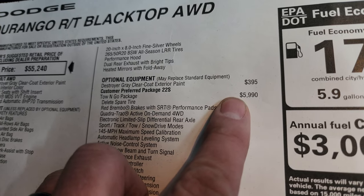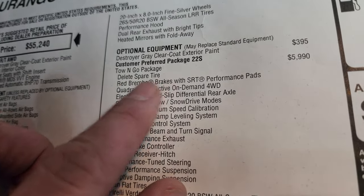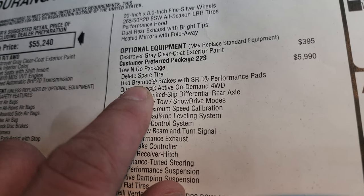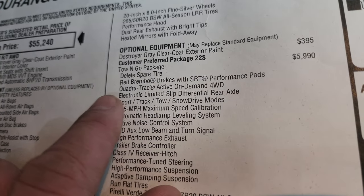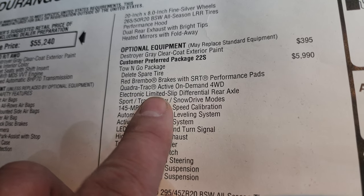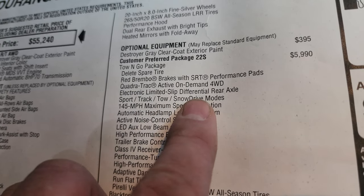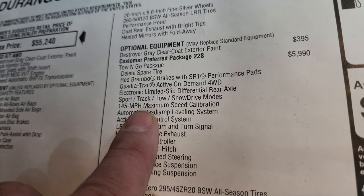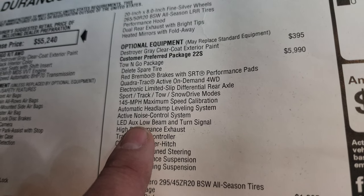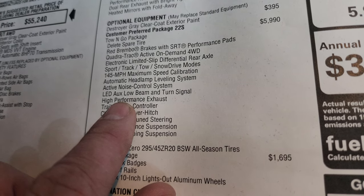The tow-and-go package is a $5,990 option — take a look at how much it gives you. It actually deletes the spare tire because these are run-flats. You get the red Brembo brakes with SRT performance pads, the Quadra-Trac active on-demand four-wheel drive system, electronic limited slip differential rear axle, sport/track/tow/snow modes, 145 mph maximum speed calibration, automatic headlamp leveling system, active noise control system, and LED fog low beam and turn signal.